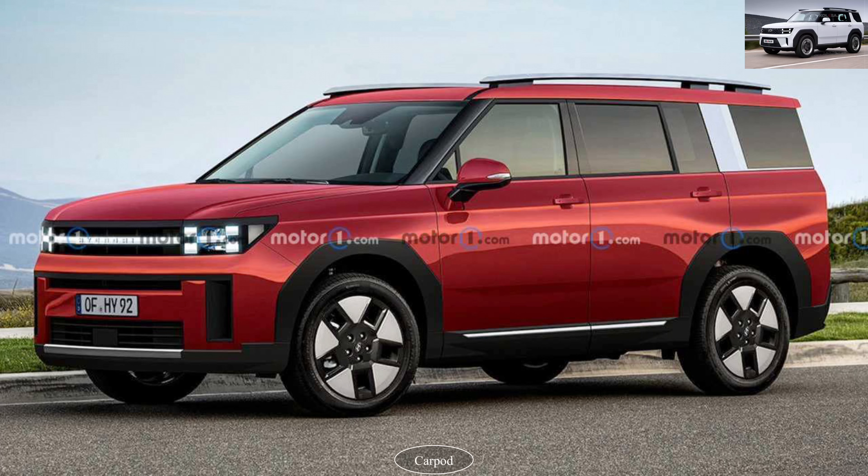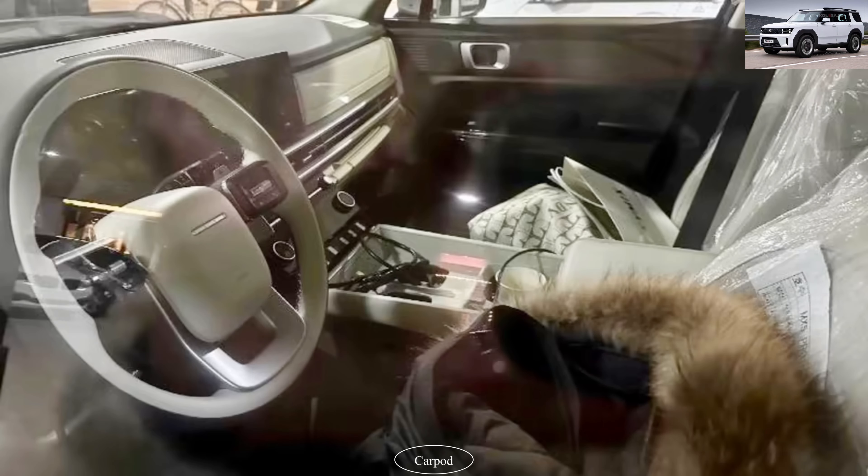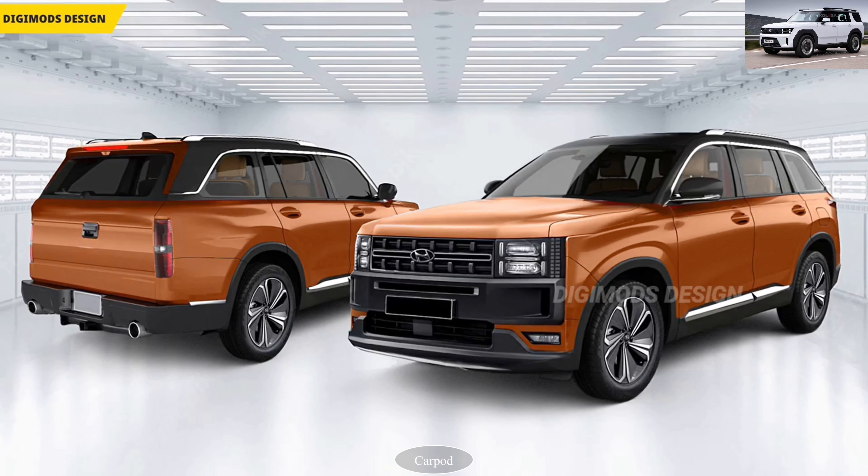Hey, everyone. Welcome back to our channel. Today, we have something truly exciting to share with you. We're going to take a deep dive into the all-new Hyundai Santa Fe 2024. Get ready to be blown away by the innovation, luxury, and style that this incredible SUV brings to the table. Let's jump right in.